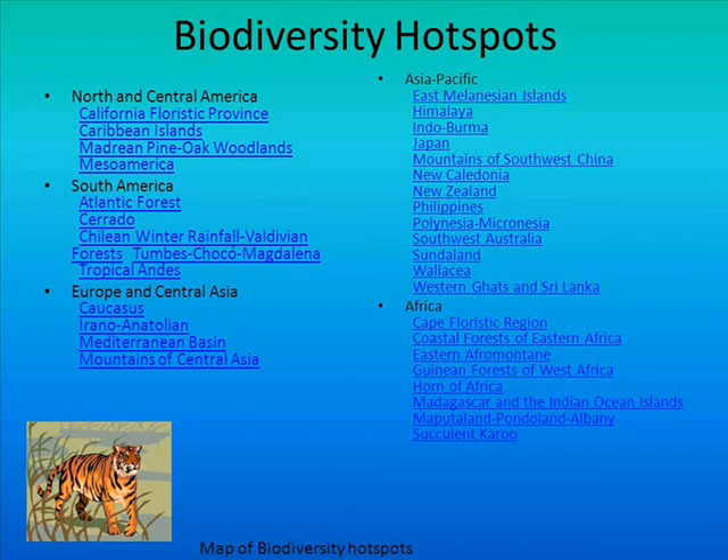Examples of biodiversity hotspots are forest habitats, as they constantly face destruction and degradation due to illegal logging, pollution, and deforestation. According to Meyer's 2000 edition of the Hotspot map, a region only qualifies as a biodiversity hotspot if it meets two criteria. First, it must have at least 0.5% or 1,500 species of vascular plants as endemics — those found nowhere else. Secondly, it must be threatened coupled with a loss of at least 70% of its primary vegetation.